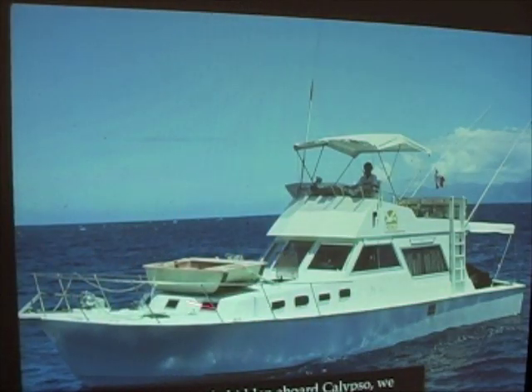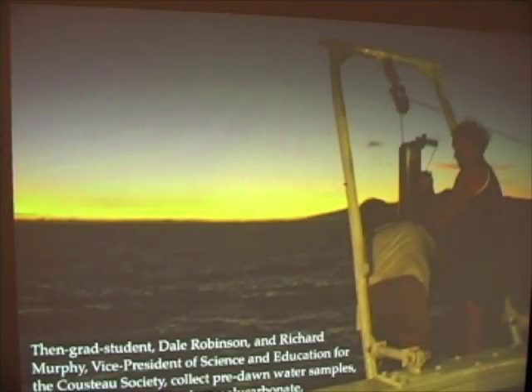So instead, we used this fishing boat to do the C-14 experiments. We got up before dawn, as you can see here. This is off the coast of Tahiti, taking water samples. This is Dale Robinson — he is, I believe, currently up in the Bay Area as an oceanographer. Dick Murphy, taking water samples before dawn.